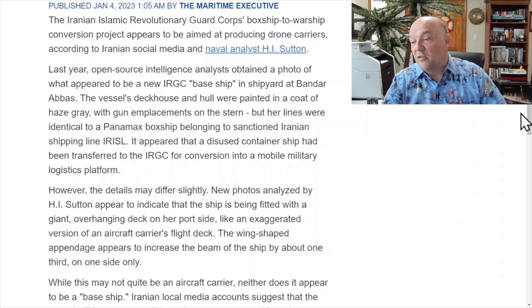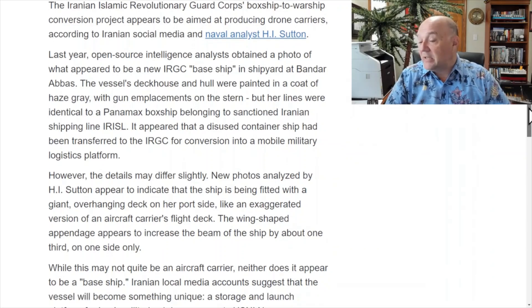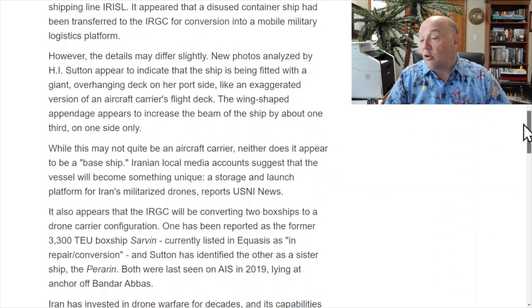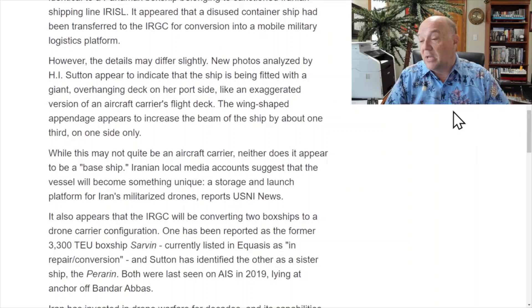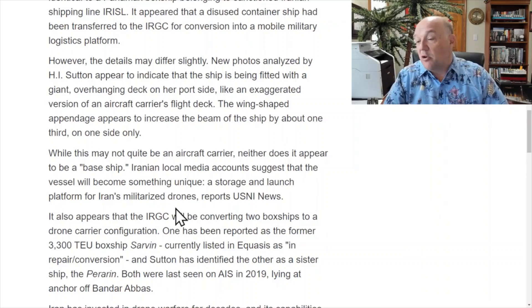The details may differ slightly. New photos analyzed by H.I. Sutton appear to indicate the ship is being fitted with a giant overhanging deck on her port side, like an exaggerated version of an aircraft carrier's flight deck. While this may not be quite an aircraft carrier, neither does it appear to be a base ship. Iranian local media accounts suggest the vessel will become something unique — a storage and launch platform for Iran's militarized drones. It also appears the IRGC will be converting two box ships to a drone carrier configuration.